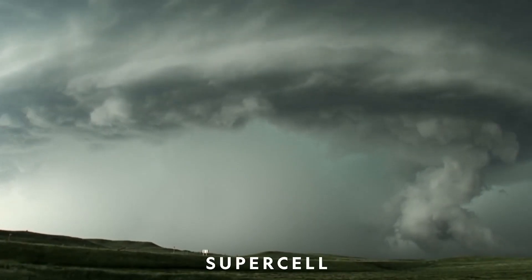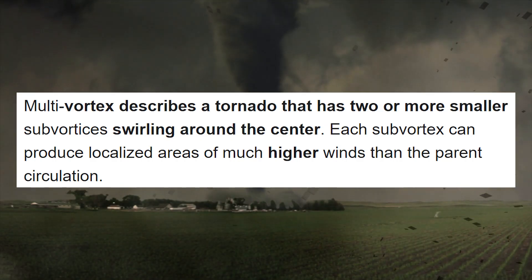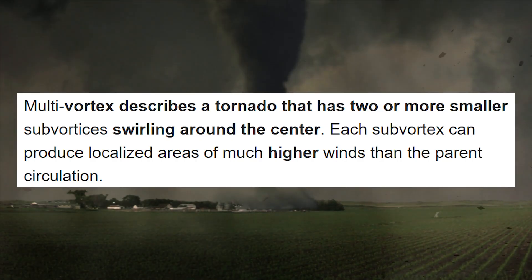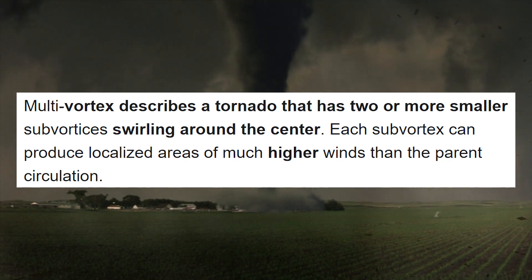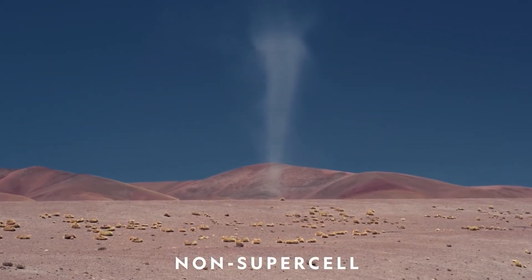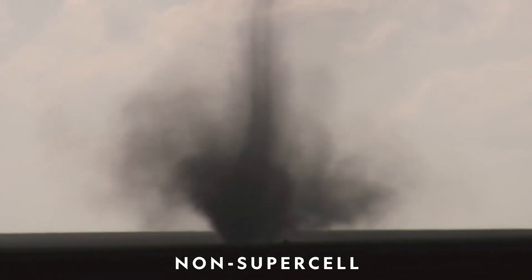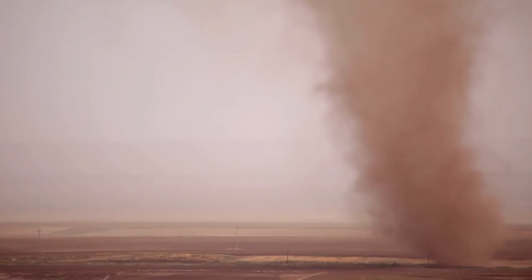A few supercell thunderstorms spawn multiple tornadoes at the same time. Multi-Vortex describes a tornado that has two or more smaller sub-vortices swirling around the center. Non-supercell tornadoes are circulations that do not originate with organized storm rotation, but rather develop from a vertically spinning parcel of air occurring near the ground.